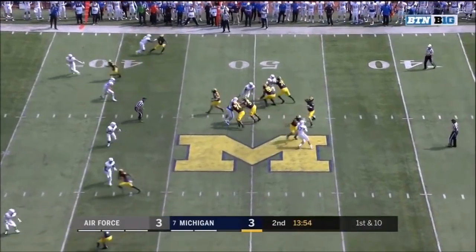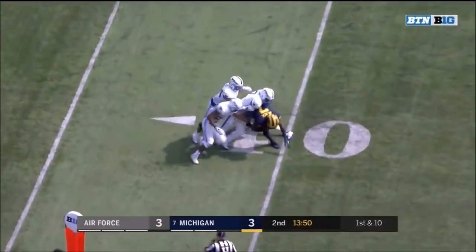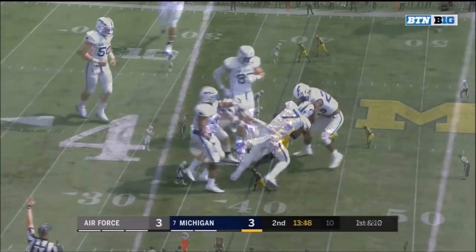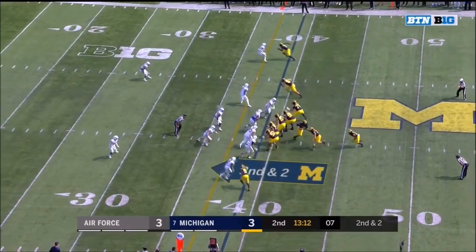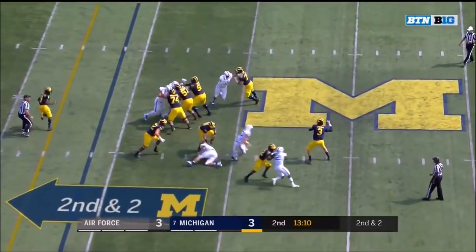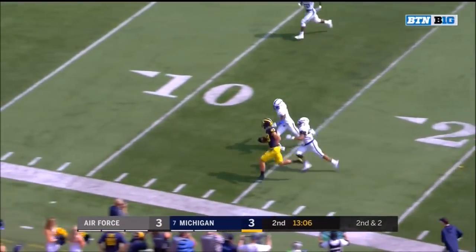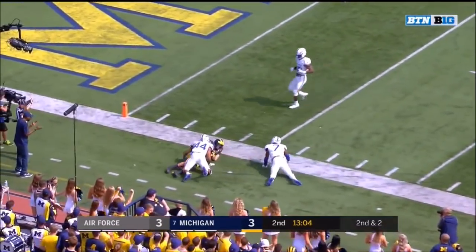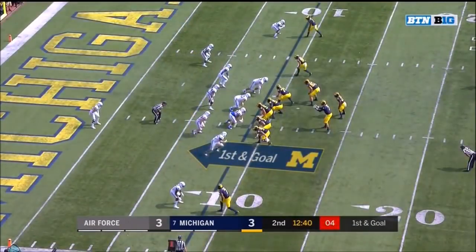From the 47 — Black fighting his way for extra yardage to the 39 of Air Force. Second and 2 at the 39 — Spate, late pressure, finds Gentry. Gentry looping down the sideline and out of bounds at the 10. That's on Wilton Spate — first and goal at the 9.